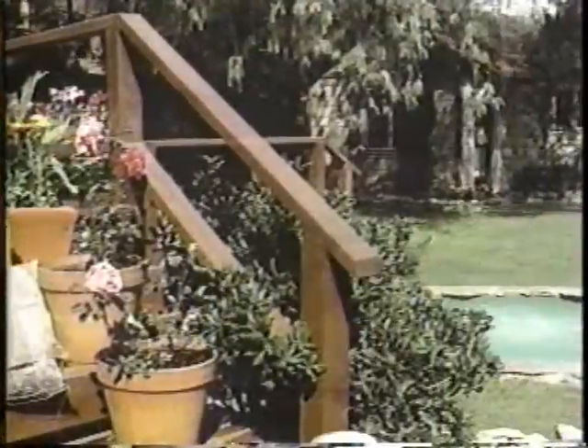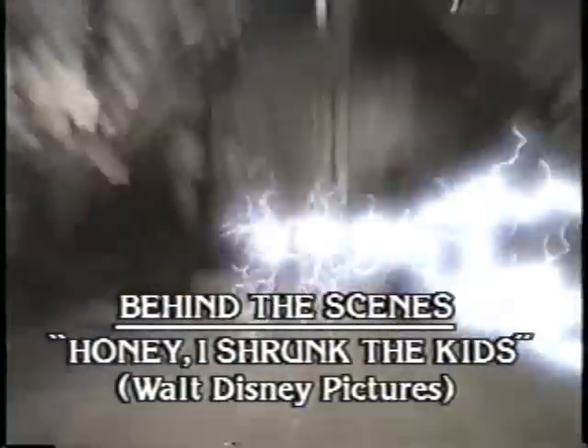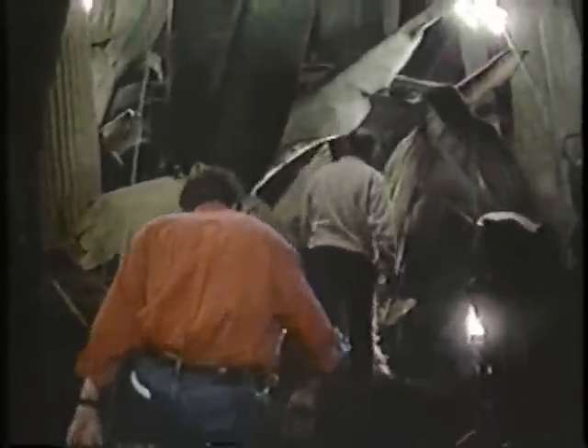And as for imagination, take a look at this. This is a typical backyard. But imagine being a quarter inch tall. Imagine blades of grass as high as California redwoods. Mud puddles as deep as rivers. Now imagine being a first-time director like Joe Johnston, who has to create this world for the big screen — in Walt Disney Pictures' Honey, I Shrunk the Kids.